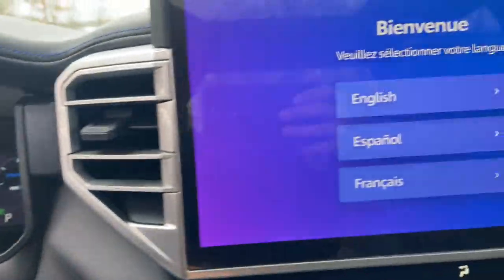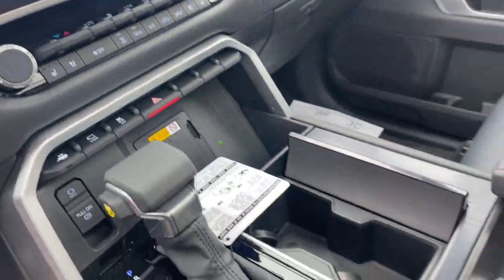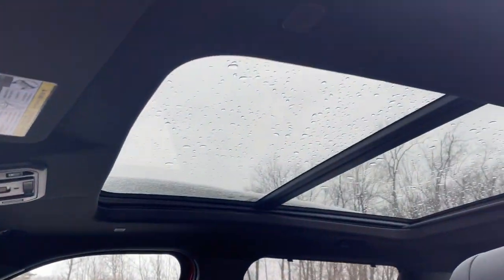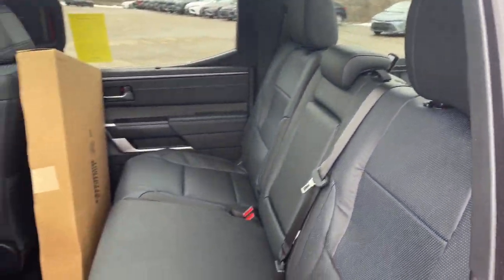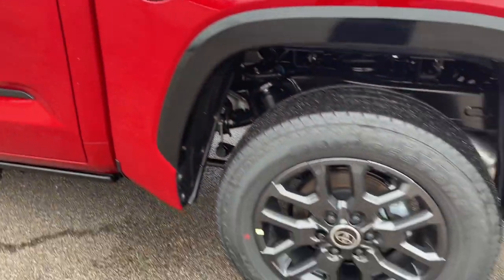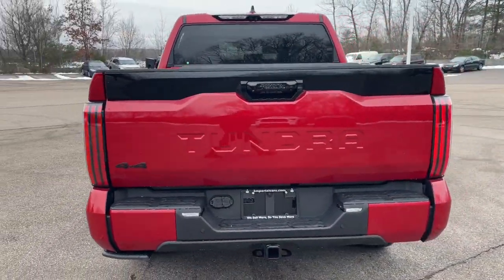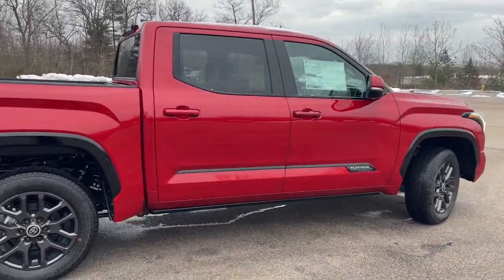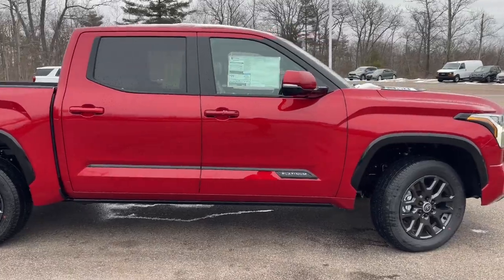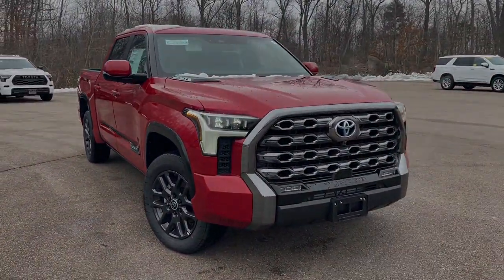Relax and enjoy the adventure in this can-do Tundra. Come in for a test drive. Our team will make it the best part of your day. Come in for a test drive.